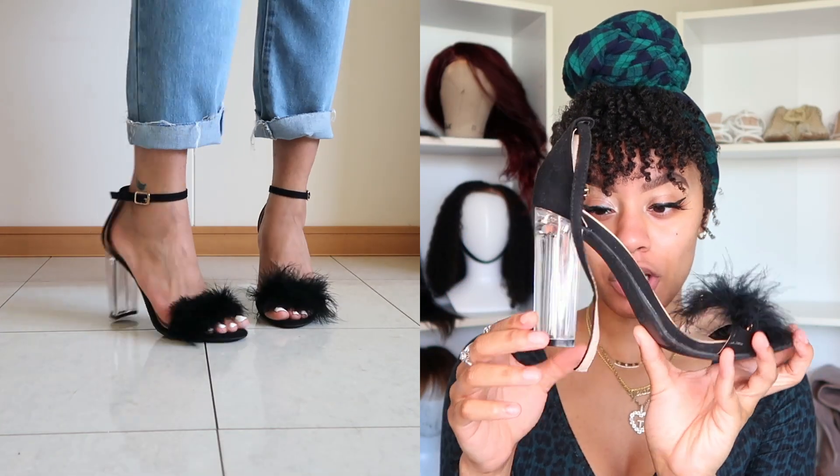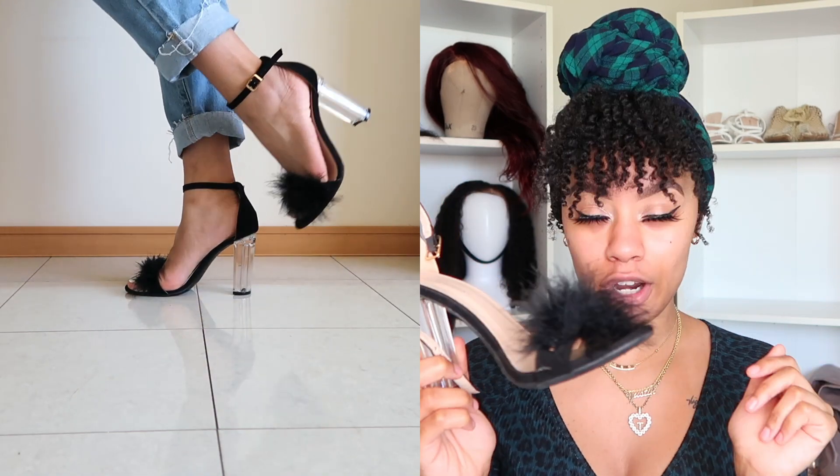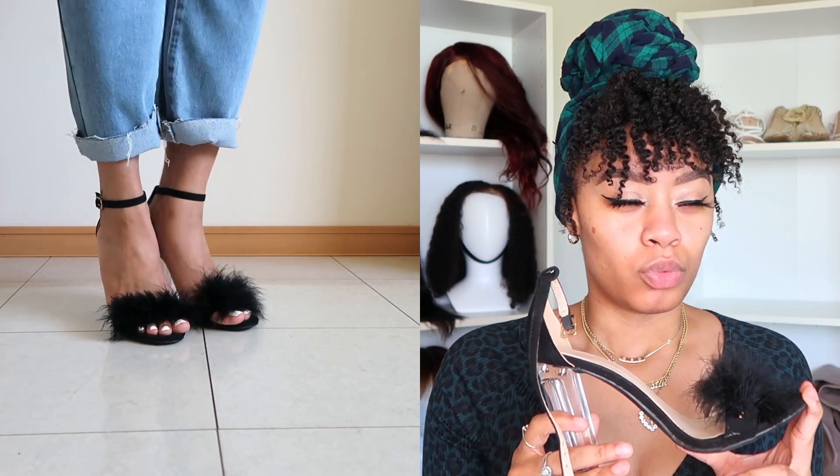We're going to start off with my black heels first. This first pair — when I tell y'all these are my most comfortable pair of heels in my entire collection, it's crazy. They are these clear chunky heels with fur on the front — makes it a little flirty, a little cute. This is a size nine. I got these from Fashion Nova right before my 21st birthday, like end of 2018, early 2019. These are my favorite heel to actually be able to wear and walk in.